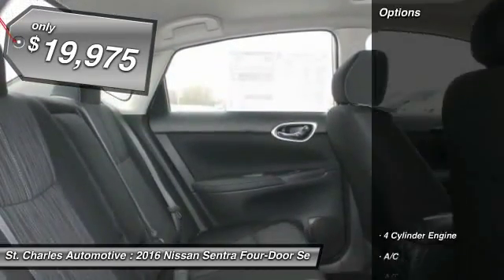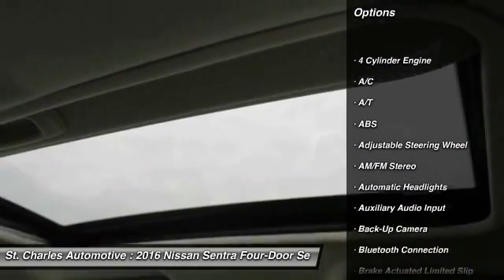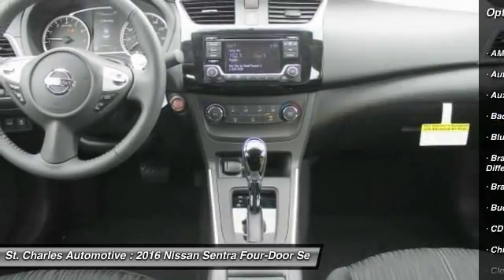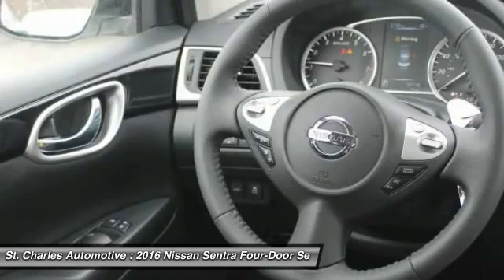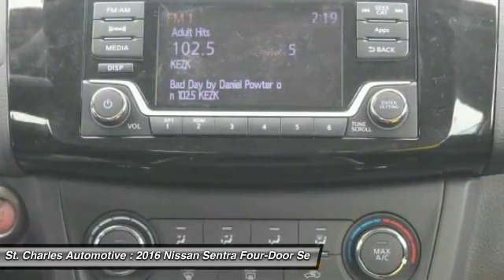Here are some of this vehicle's great options: traction control, keyless entry, steering wheel audio controls, backup camera, stability control, anti-lock braking system, leather-wrapped steering wheel, Bluetooth, driver airbag, and power steering.